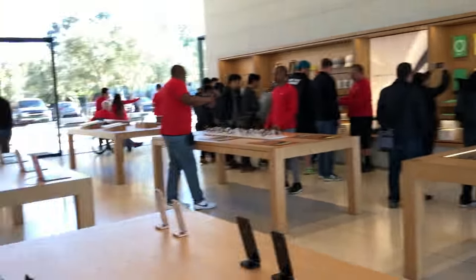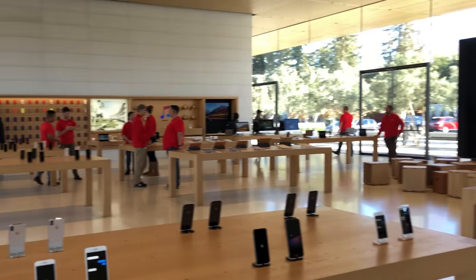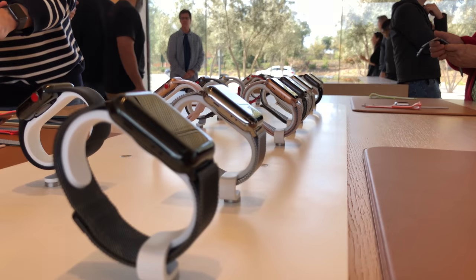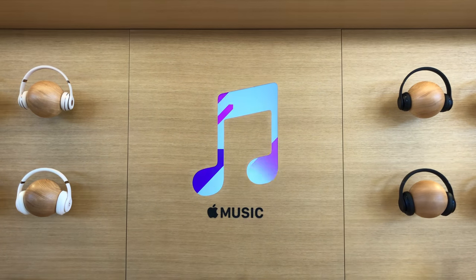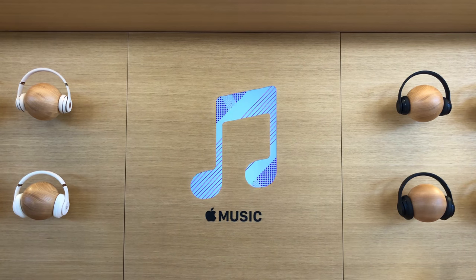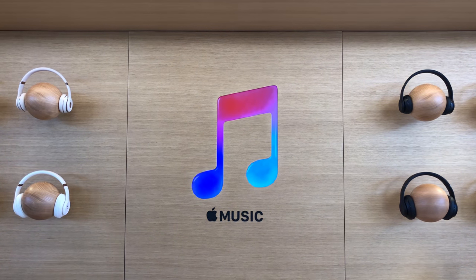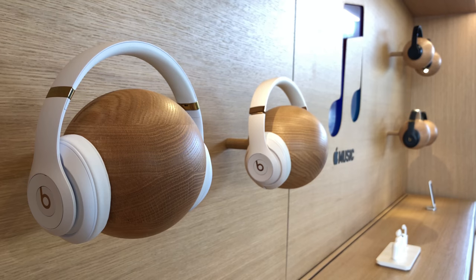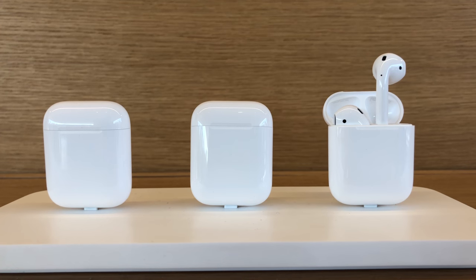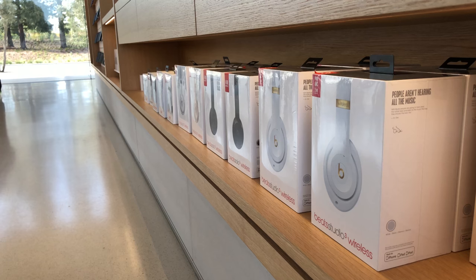The store portion of the Visitor Center is wide and open. You have your standard fare, like MacBooks and Apple Watches for sale, but there are a few new touches you won't find elsewhere. There's a music display with an awesome animation of the Apple Music logo, which serves as a representation of the variety of music available on the streaming service. Surrounding this are pairs of Beats headphones and an AirPods display, and below this are products available to purchase.